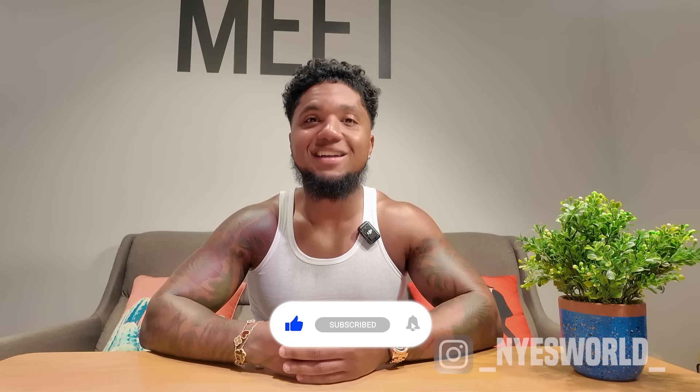Do not forget to like and subscribe and I will see you at the next video. See you later.